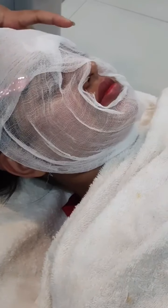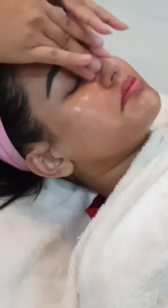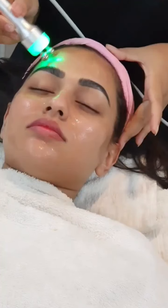Now this is my extra treatment — it helps with wrinkles and tightening your face. It's ozone therapy. I don't want to get irritated because my skin is really sensitive, so I'm being careful with this step.